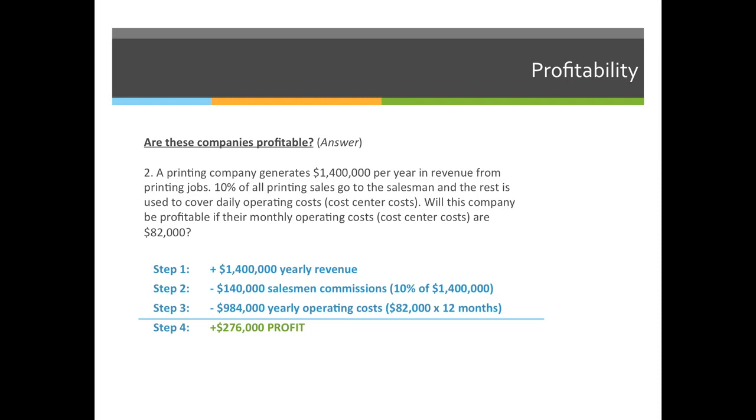The correct answer to this problem is yes, they'll be profitable, and the company will make $276,000 more than they have to shell out for all their expenses.